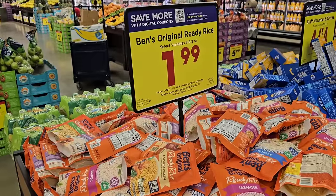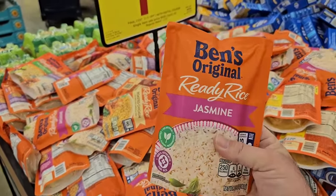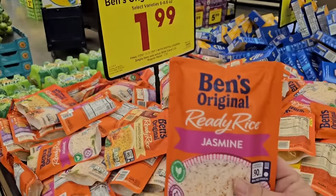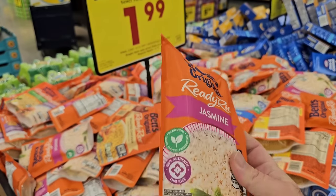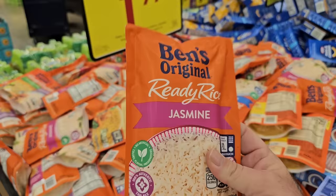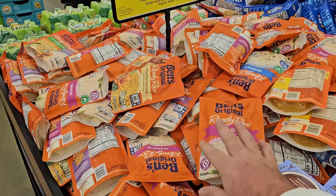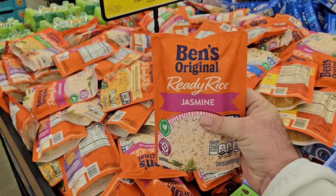They still have this digital coupon on Ben's Original Ready Rice. Lots of jasmine here for $1.99. The last time we saw a digital sale on this, they were $1.49 — so the sale prices are starting to go up, while the regular price stays at $2.59. The deal is good until Tuesday the 28th, and you can only get five of them, which seems odd given how many they have in stock.